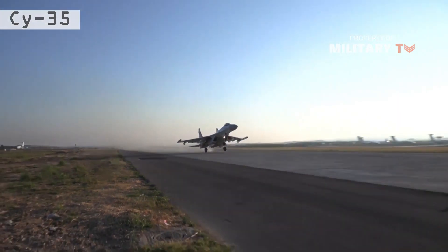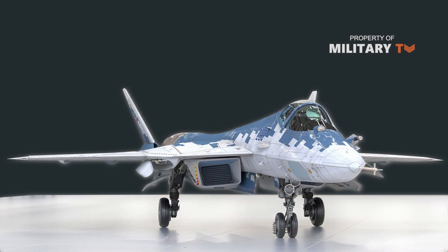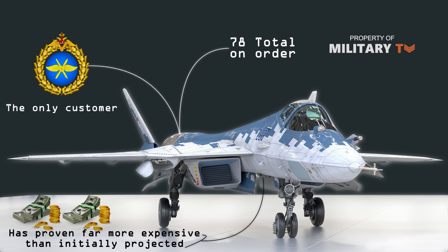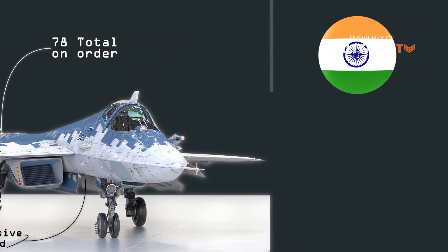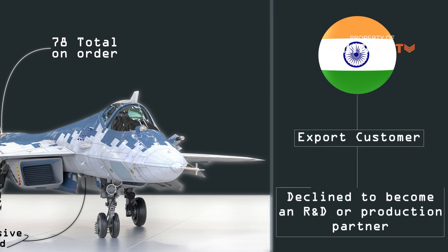The Su-57 has been produced thus far in small numbers — only 78 total on order — with the Russian Aerospace Forces as the only customer, and has proven far more expensive than initially projected. It was also hamstrung when India, seen as the most promising export customer for the Su-57, declined to become an R&D or production partner.